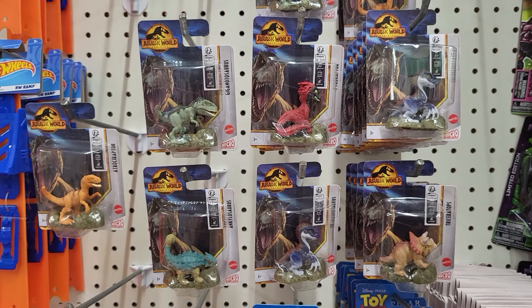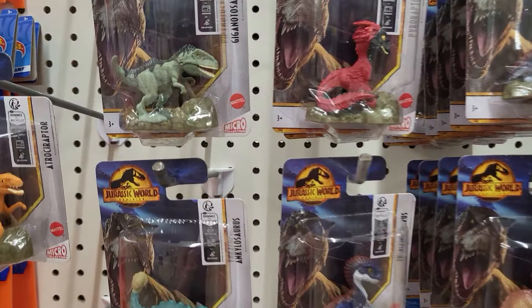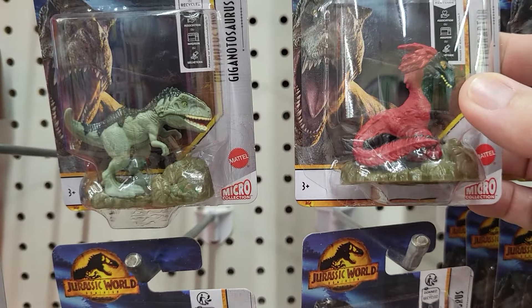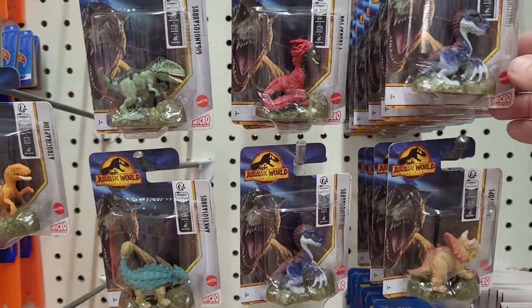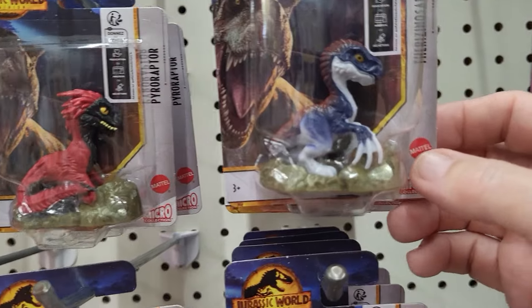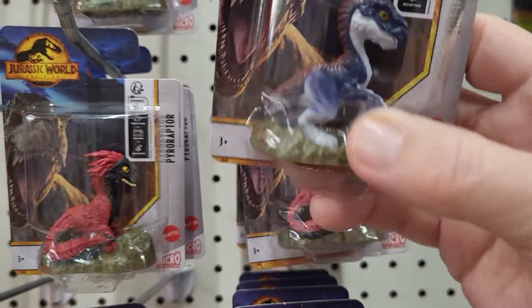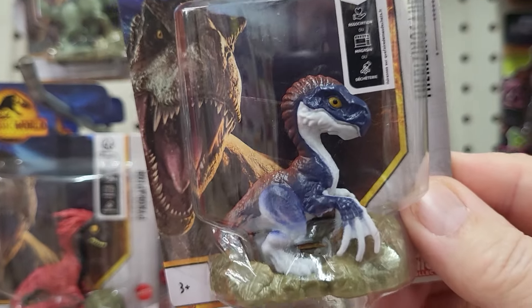Hey everybody, this is Sandy with Cartoons and Disney, and I want to show you the Jurassic World Dominion minifigures that they have — all these dinosaurs. The first one is the Resinosaurus — if I said it wrong I know you guys will let me know. Here it is up close, that's what it looks like.